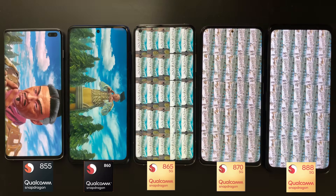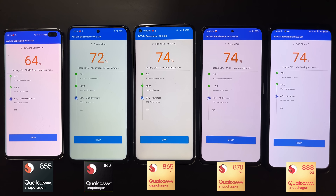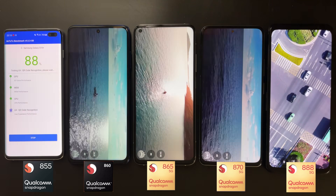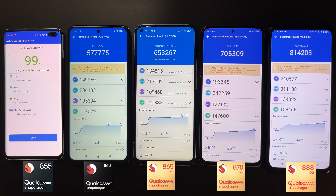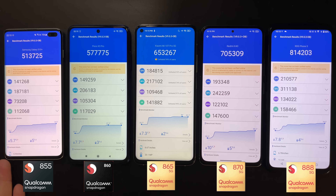The first test we're going to do is the AnTuTu benchmark. Just to give you some background, the room temperature is around 24 to 25 degrees. The AnTuTu benchmark has now finished, so let's take a look at the results — it's very interesting.